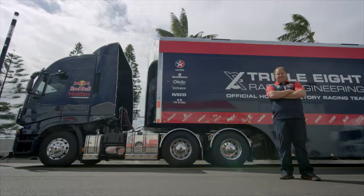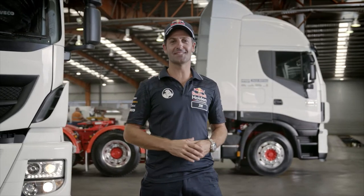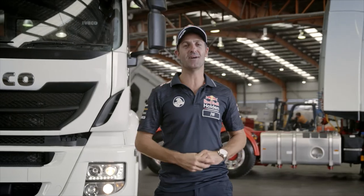If driving is your living, there's no better than Iveco. Call into your local Iveco dealer today, or jump online at iveco.com.au to discover a whole lot more.